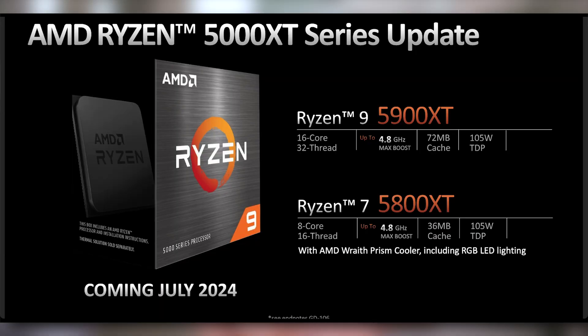AMD has already put the proof in the pudding when it comes to the AM4 socket. If you're on B550 or B450, you know it's lasted a long time. There is another launch of chips happening here at Computex: we have the Ryzen 9 5900XT and the Ryzen 7 5800XT, which are going to give you more options on AM4. AMD is supporting this socket for ages — this is incredible, we've never seen this before in the desktop market for mainstream gamers.